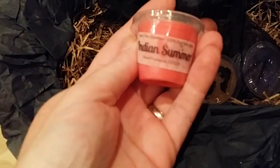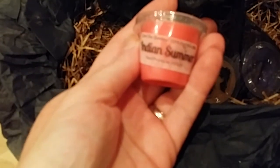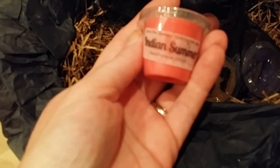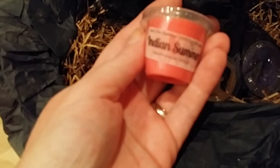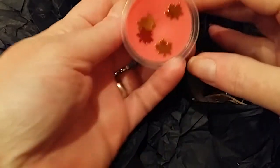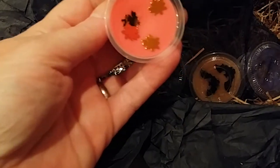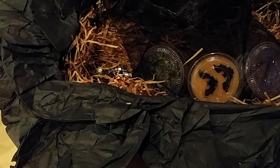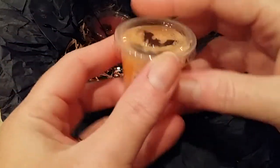Indian Summer: fresh pear, green apple, and ripe strawberries complemented by a hint of geranium, basil, all amongst fresh greenery and oak. Here's the top — it does smell fruity, it's like a pink wax. And the little bats are cute.